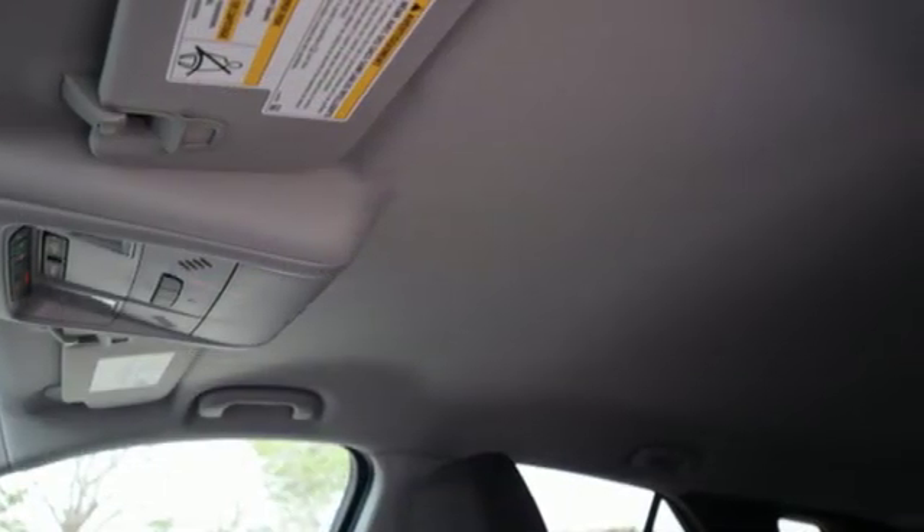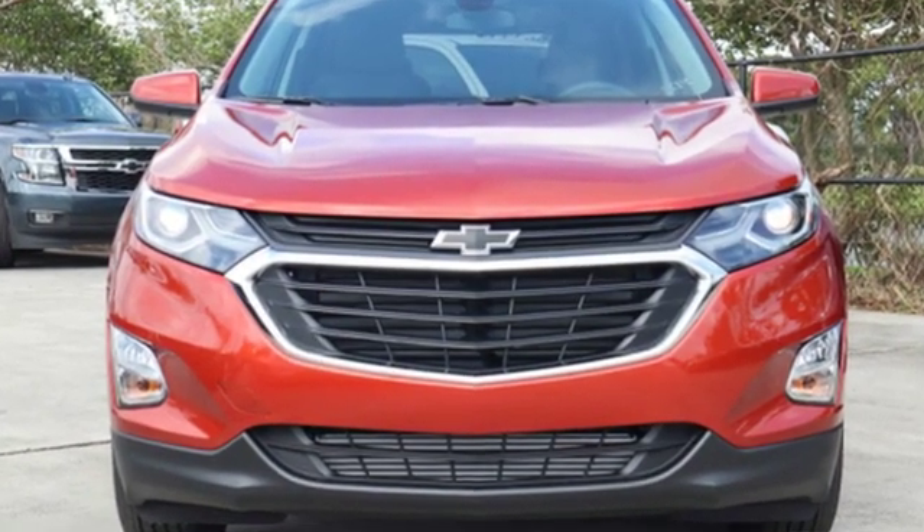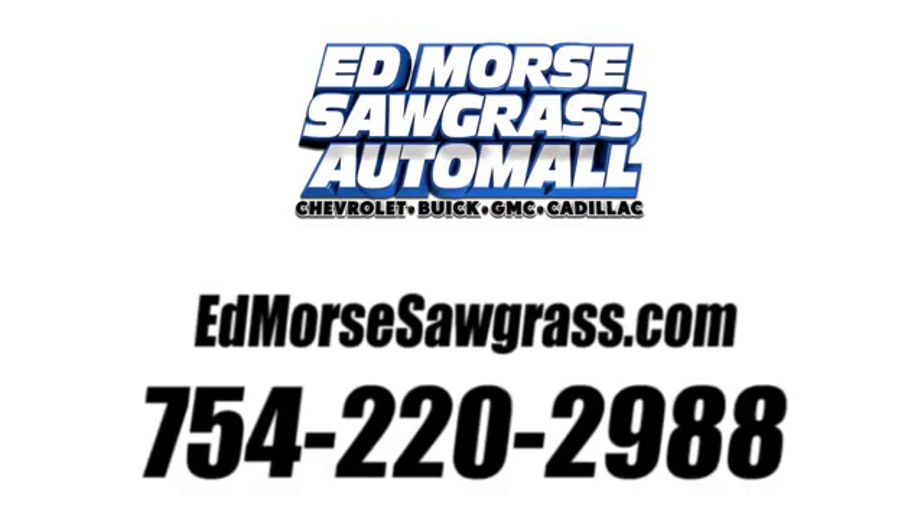There's more than a century of ingenuity and significance in every Chevy. The time is now. See it for yourself today. Call us today at 754-220-2988.